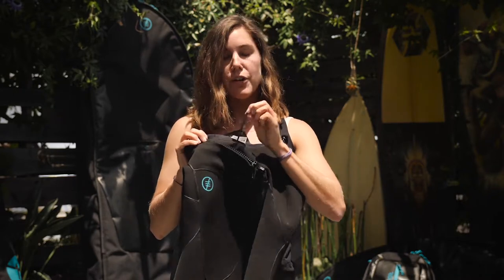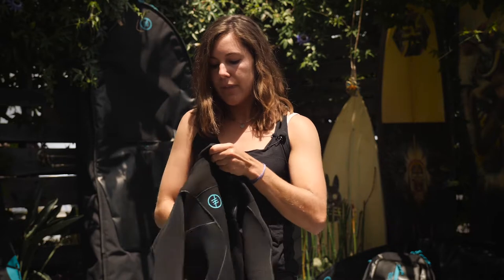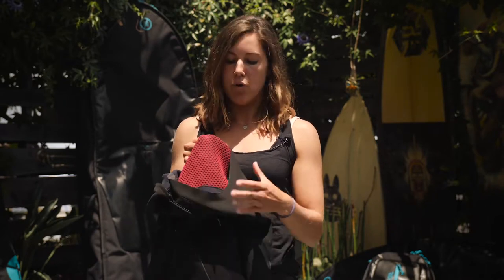On the inside we have a little key fob and completely inside the suit is a fleece lining for added warmth.